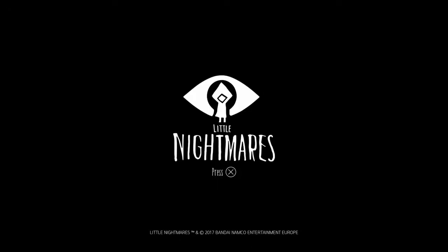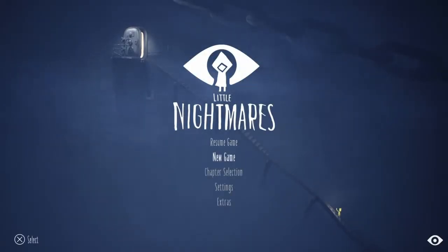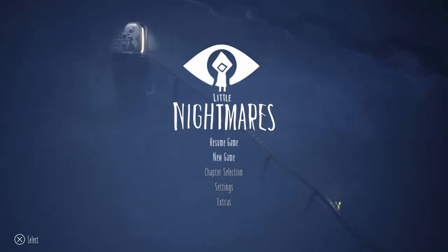Hey everyone, Grant here, and today we are going to be playing some Little Nightmares. Now, I haven't played this game in like forever, and I've never made a video on it. I decided, since I'm on the last chapter of the game, I'm going to make a video and play it. It's at the very end of my PlayStation menu, which means it's like the last game I've ever played. I do not remember the controls at all, because I haven't played this game in like a year or more.